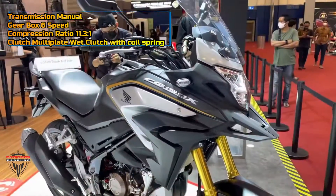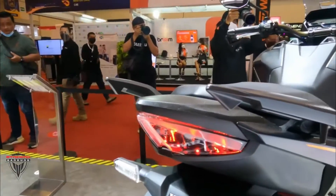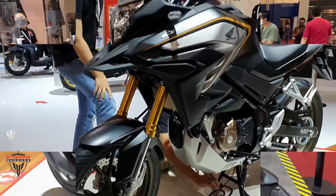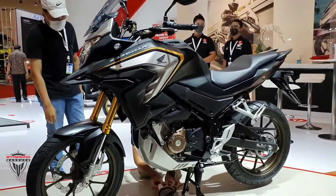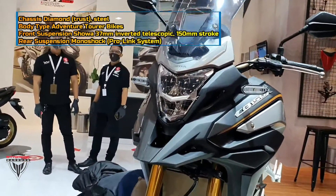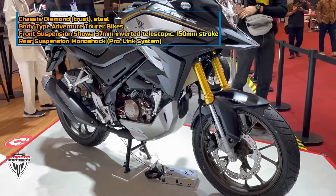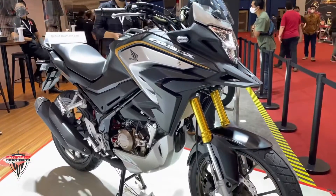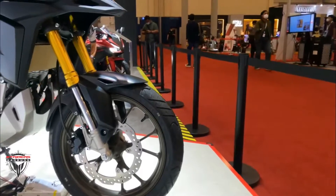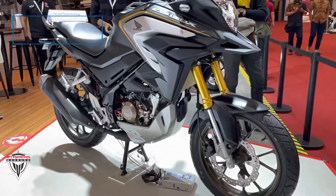The CB150X beats the India-made Honda CB200X to become the smallest motorcycle in the CBX lineup of the Japanese brand. Just like the CB200X, the new CB150X is based on its naked street fighter counterpart — in this case, the CB150R Street Fire. The CB150X is more of a tourer bike in a clothed avatar with a semi-faired body up front.